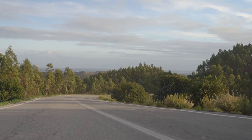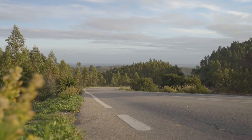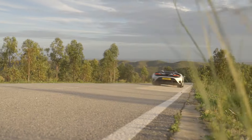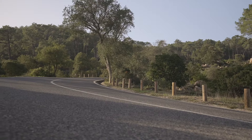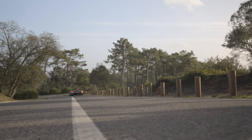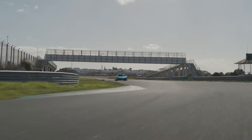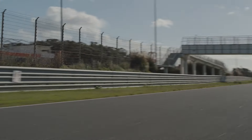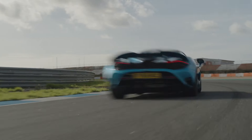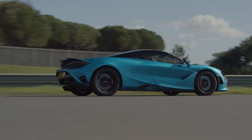McLaren's innovation goes beyond just aesthetics and performance. The 750S features groundbreaking solutions like its unique aerodynamic design and lightweight construction, setting new standards in supercar engineering. The 750S is proof of McLaren's commitment to pushing the boundaries of what's possible, blending technology with performance in perfect harmony.